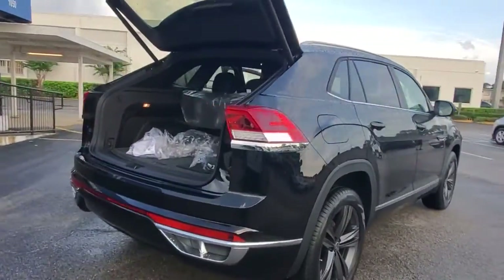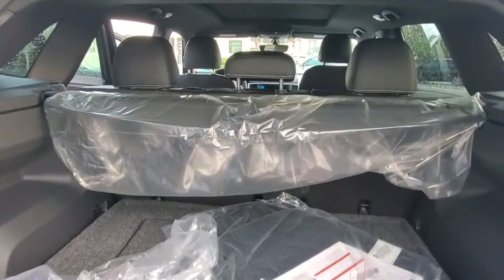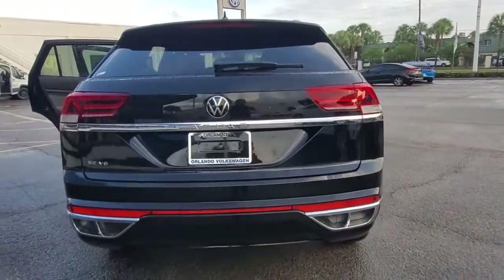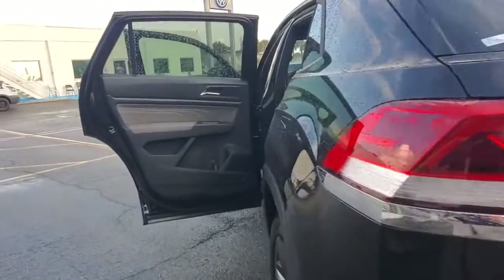These are just some of the great options this vehicle comes with: keyless entry, backup camera, power liftgate, remote engine start, adaptive cruise control, keyless start, heated mirrors, satellite radio, fog lamps, and blind spot monitor.